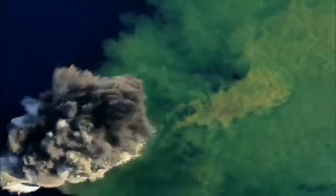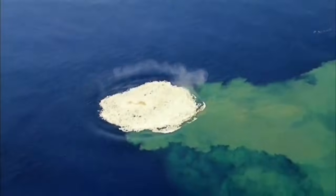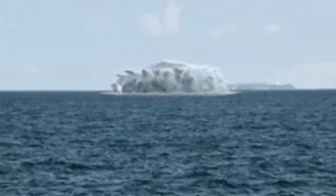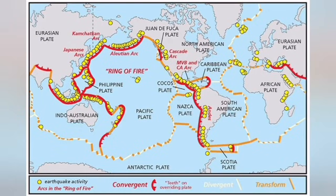We saw the volcano creating landmass and gradually adding to it. You could see the actual lava and glass shards rising from sea level.